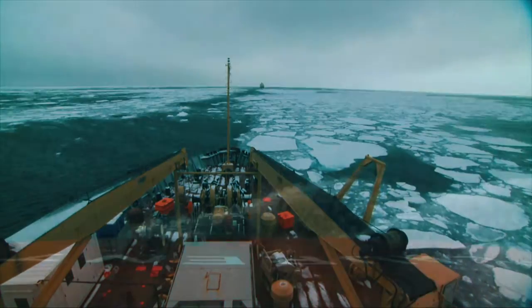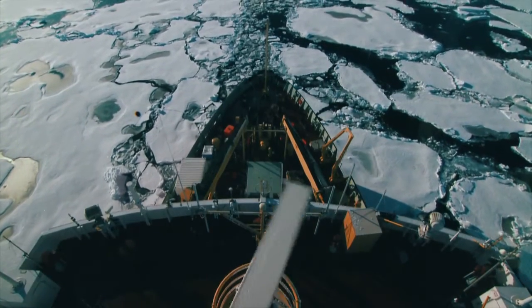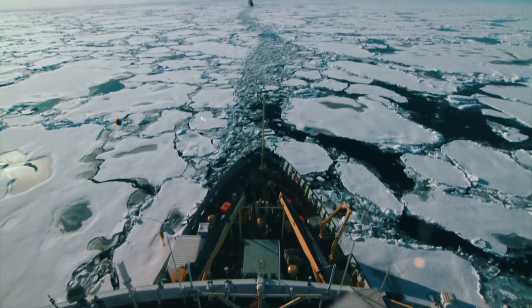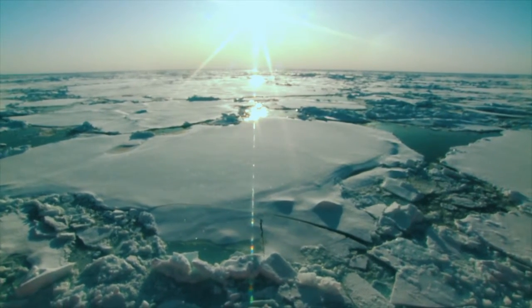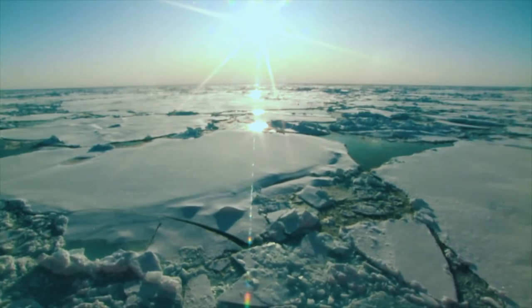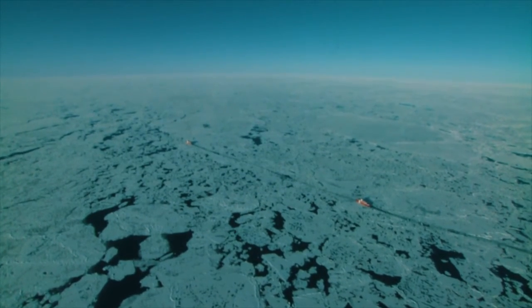Bordering on three oceans, Canada has the longest coastline in the world. Extending from our coastlines, lying beneath the sea, is an extension of our country called the Continental Shelf. Where exactly does this Continental Shelf end? The answer to this question is key. Under an international agreement, it determines the new borders of our country.